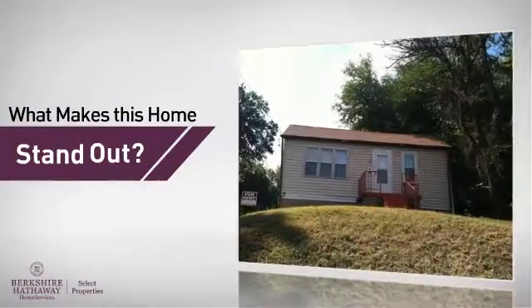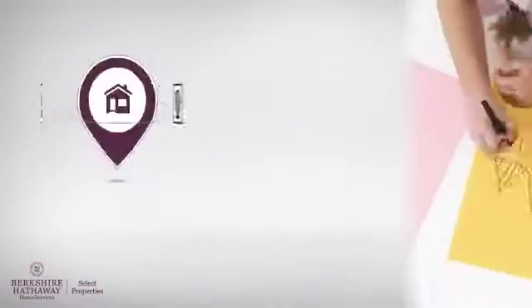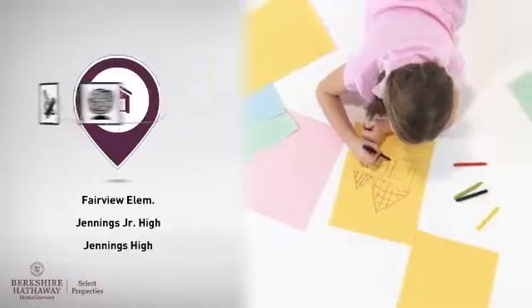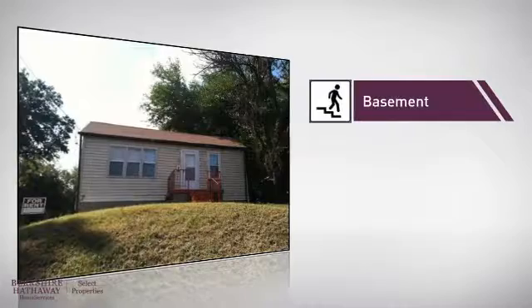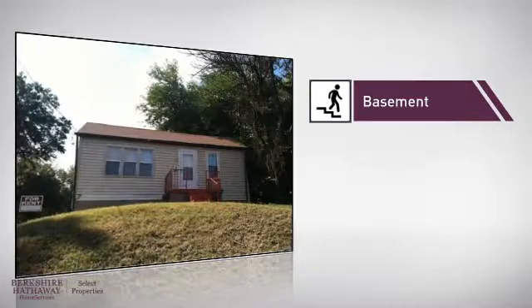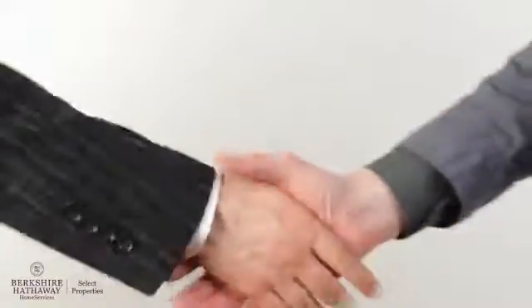But let's talk about what really makes this home stand out. Parents will be happy to know that it's located near several schools. This home also features some other great amenities, like a basement, whether you need the extra storage space or somewhere to build your rec room. All these great features add up to a property that might be not just your next house, but your next home.